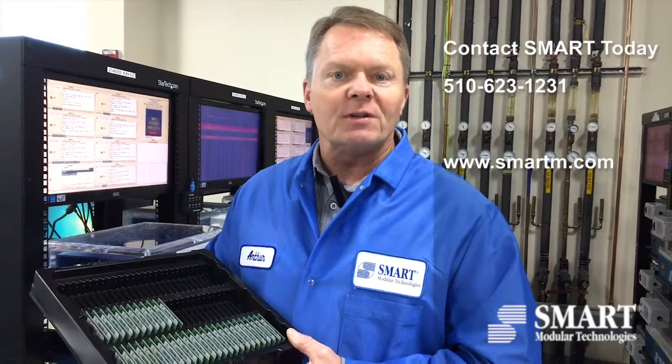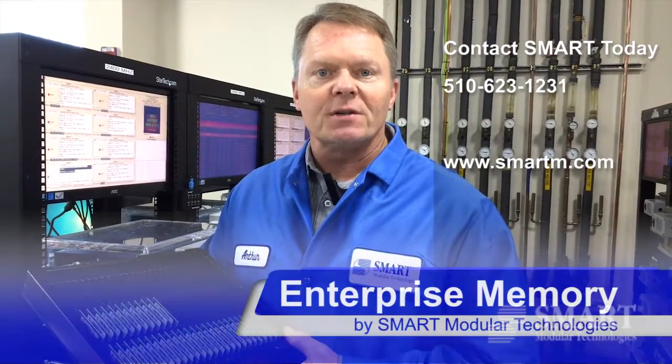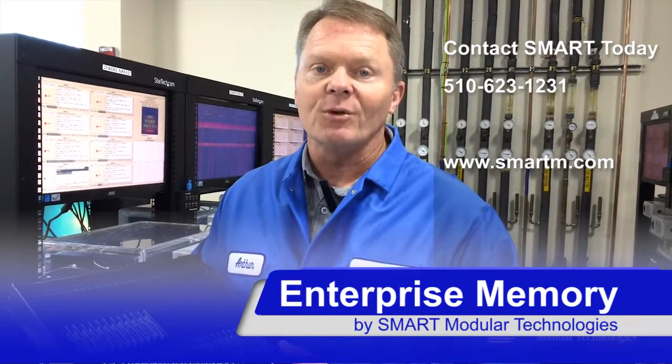Please contact Smart today — we can help you adopt this enterprise grade memory and help you save money, save resources, and provide high-grade memory for your servers and data centers. Thank you.